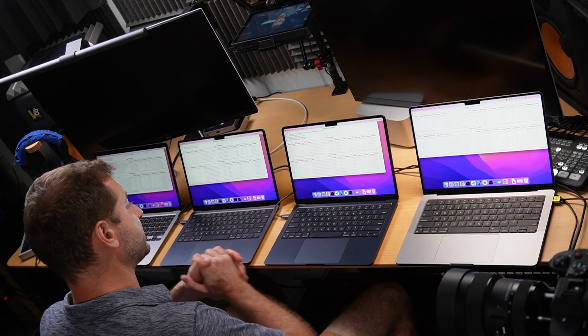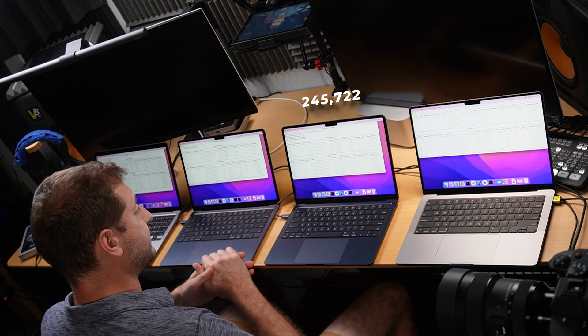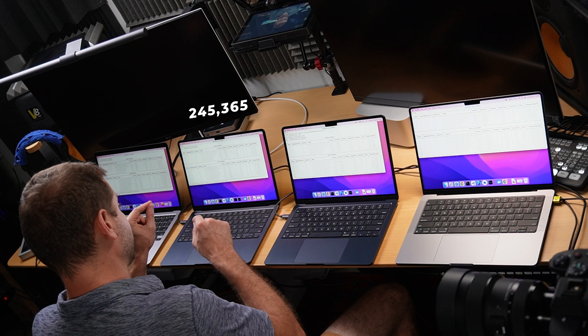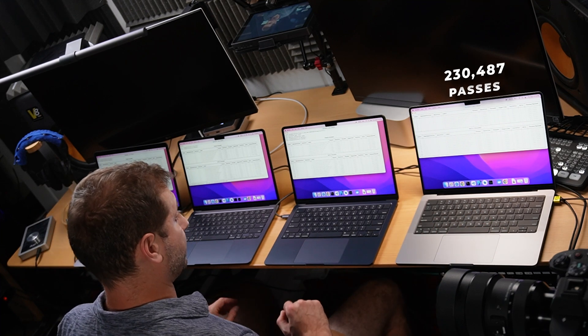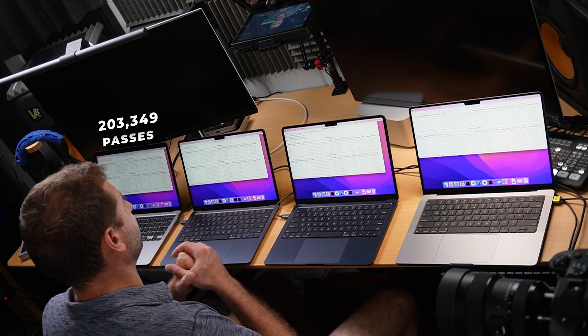Now the multi-threaded results were a little surprising, because the MacBook Pro actually has six performance cores, whereas the MacBook Airs have four performance cores each and four efficiency cores, so they all have a total of eight. But this test probably focuses more on all the cores instead of just the performance cores, because the two MacBook Airs with M2 chips got 245,722 and 245,365 passes respectively — more than the MacBook Pro's 230,487. The M1 MacBook Air got the least at 203,349. That's how many times it calculated prime numbers from zero to a thousand in five seconds.